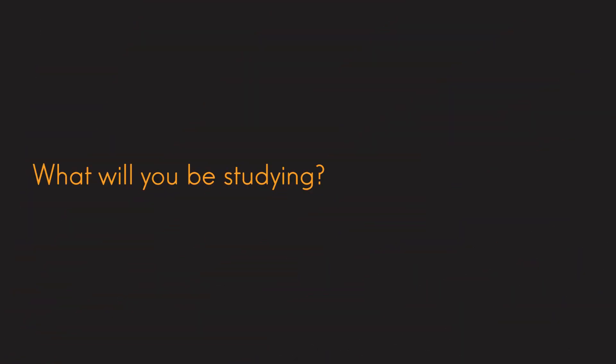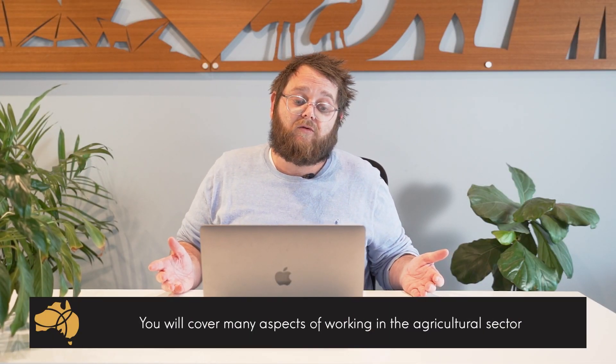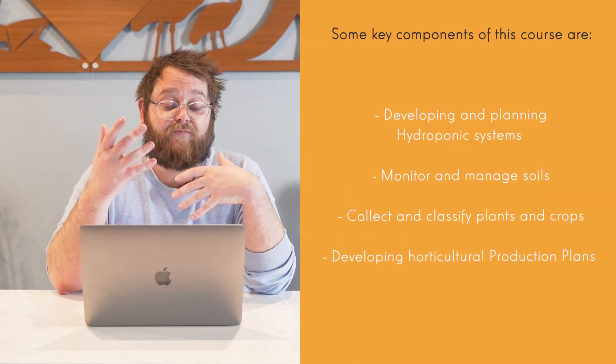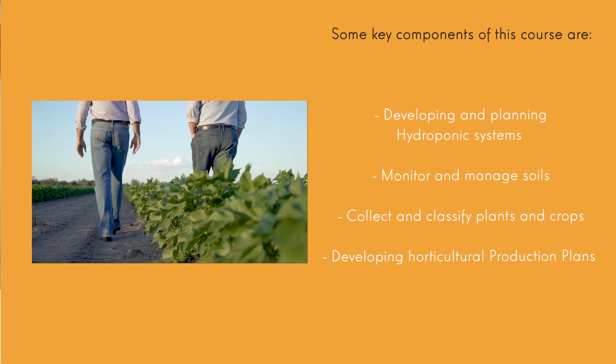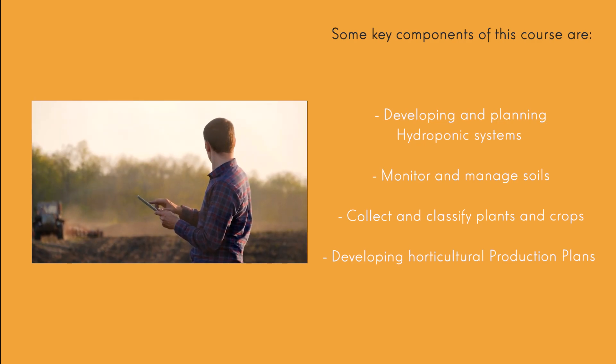Now the course itself — the type of things you'll cover are really diverse, obviously because the horticultural and agricultural sector is very diverse as well. Some of the things you'll cover are developing and planning hydroponic systems, monitoring and managing soils and the chemicals that are in there, collecting and classifying plants and crops, and developing horticultural production plans. As you can see, very diverse and different things that you will cover in this program, and pretty interesting stuff too.